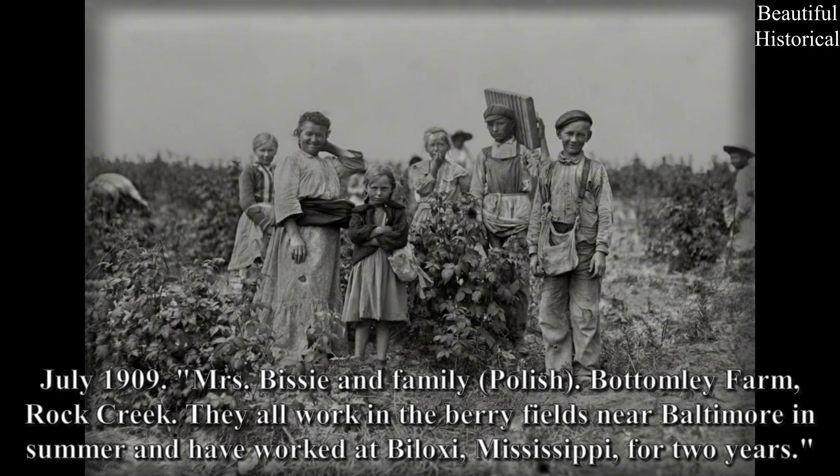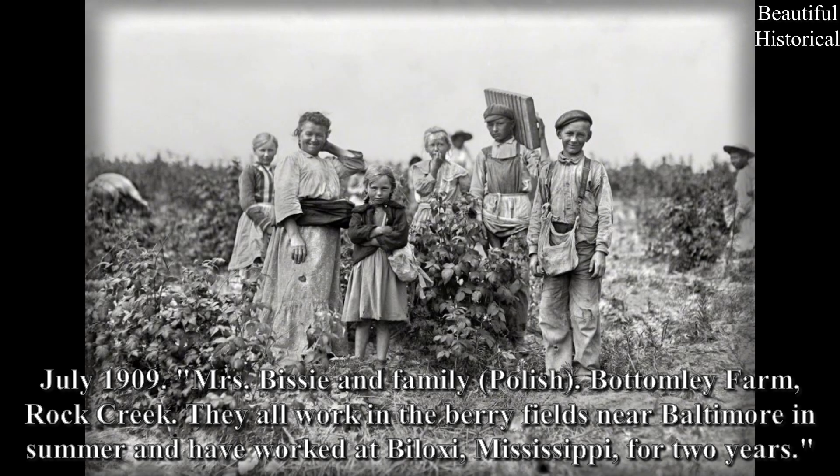July 1909: Mrs. Bissey and family, Polish, Bottomley Farm, Rock Creek. They all work in the berry fields near Baltimore in summer and have worked at Biloxi, Mississippi, for two years.